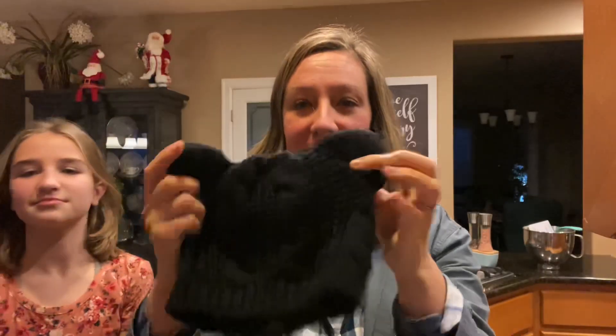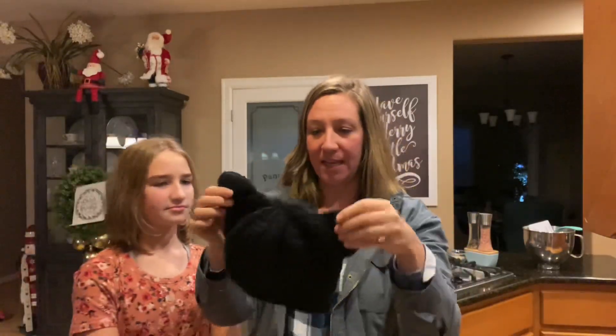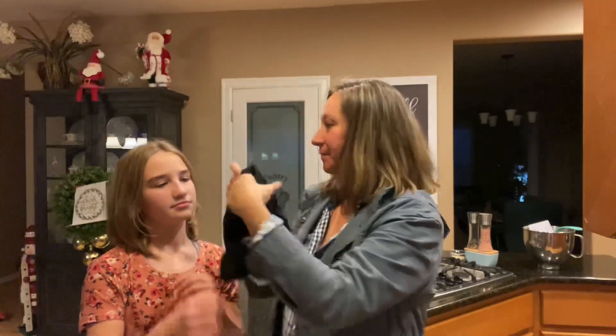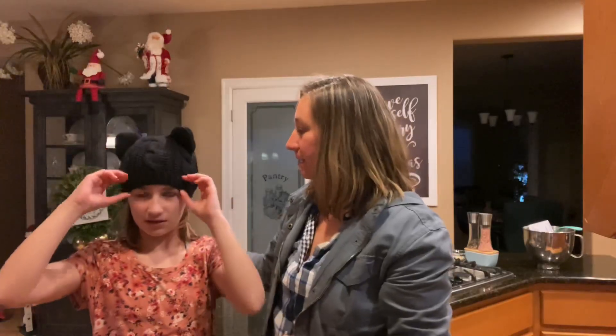The inside looks like this. It has a nice stretch to it, and it's definitely just a knitted hat. It's very soft too, and like my mom said, very flexible.